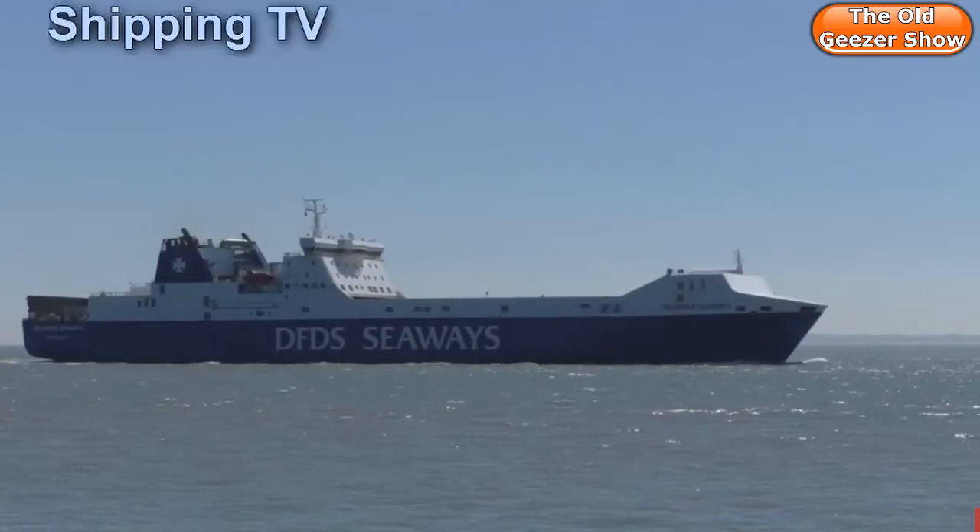In Felixstowe today there are three ro-ro ferries arriving, which is a total of around 450 trailer loads — that's a lot of boxes, full of food, full of drink, all kinds of stuff.